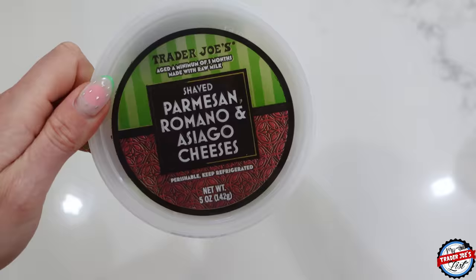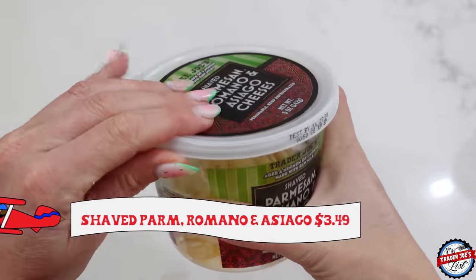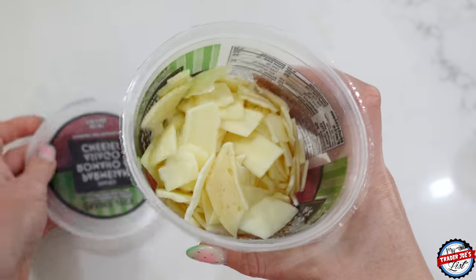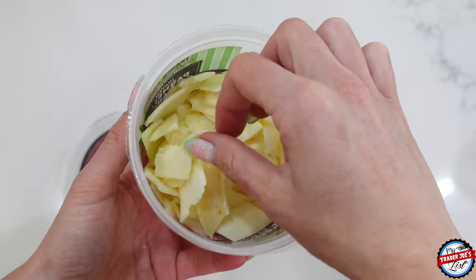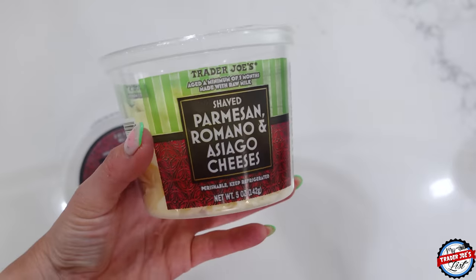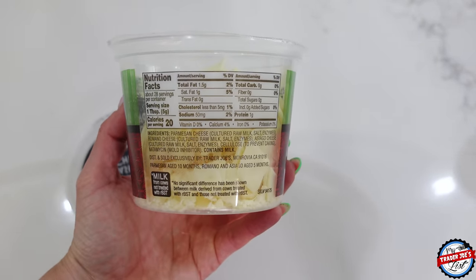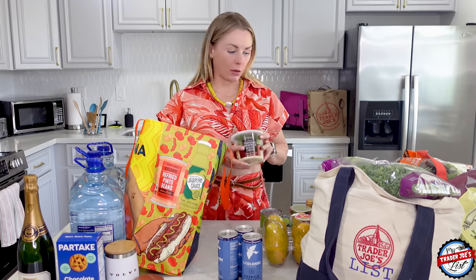Some Parmesan Asiago cheeses — this is some of my favorite cheese. It's the best snackable cheese: shaved Parmesan, Romano, and Asiago. You kind of break through the plastic barrier but it's a perfect snacking size. Though if you assume this wonderful Airbnb had a cheese grater, you'd be wrong — because they do not.